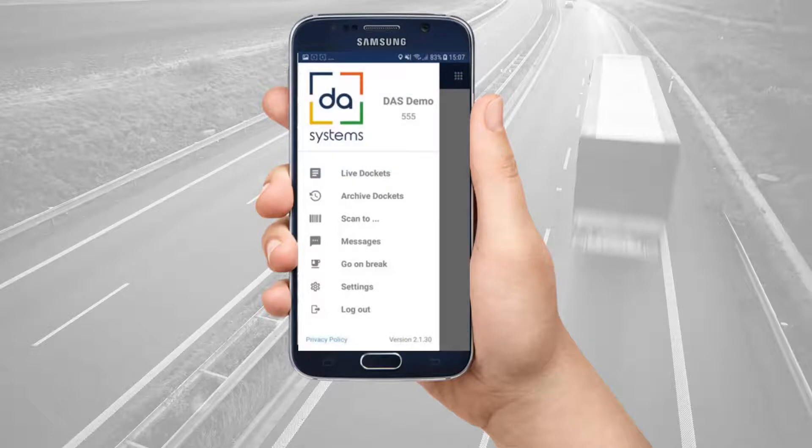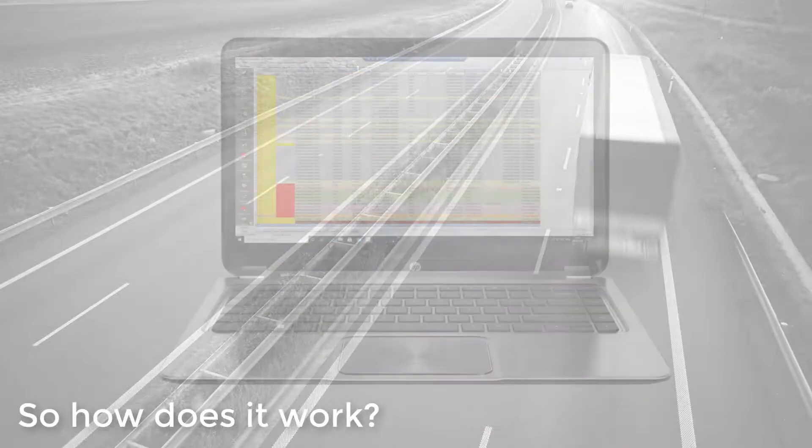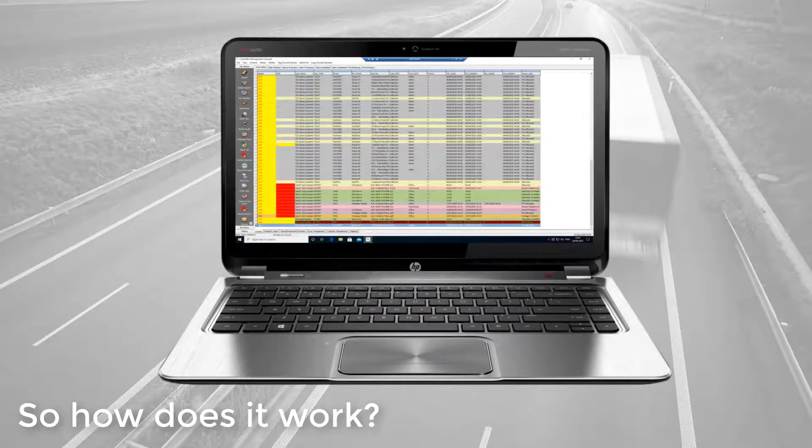Once logged in, see that your courier company's name is displayed. So how does it work? Your courier company takes delivery bookings in ACI software and allocates that work out to drivers.